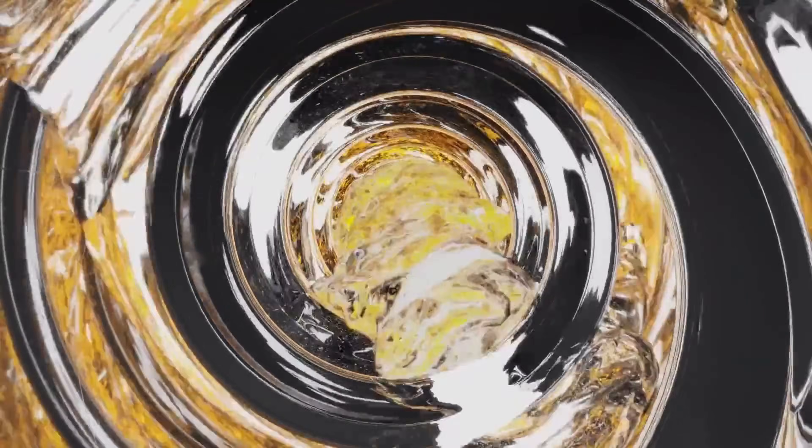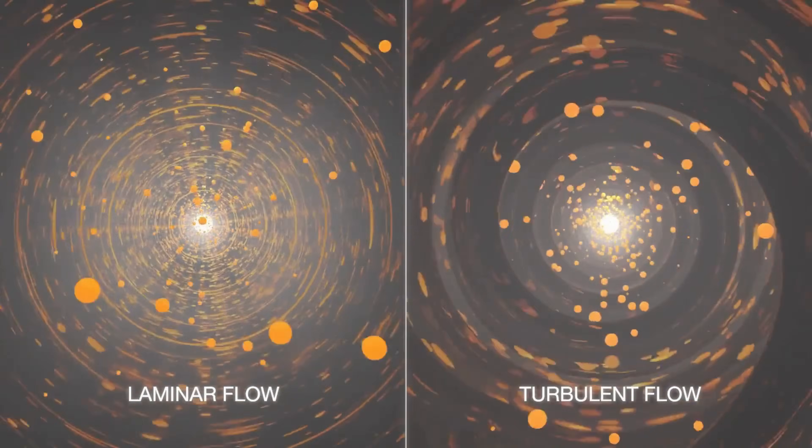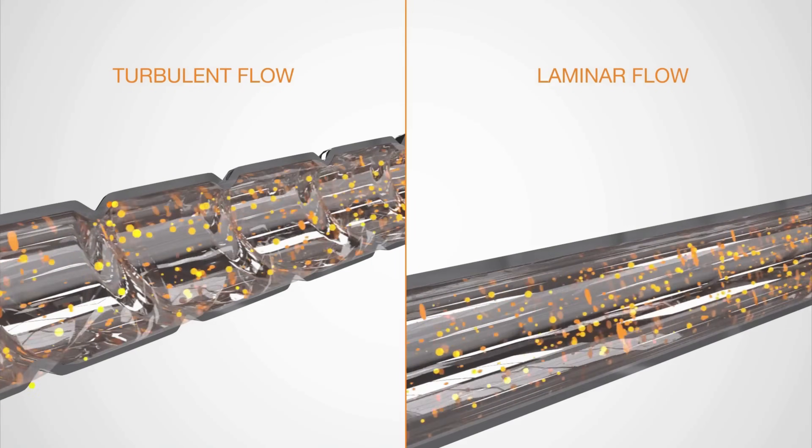The spiral profile makes fluid particles change their trajectory, creating more turbulence inside the fluid. The extra turbulence enables higher rates of heat transfer.